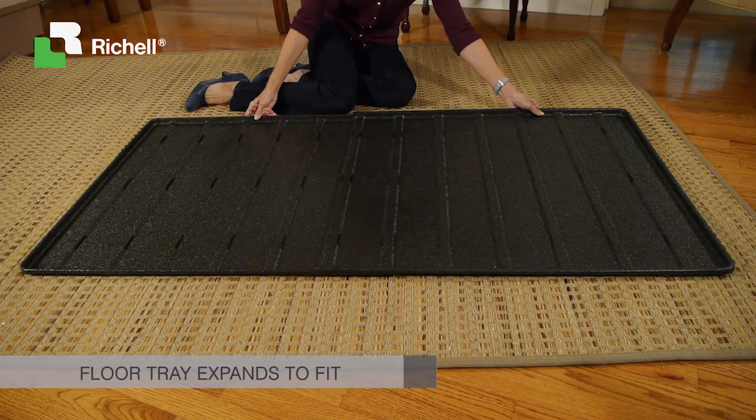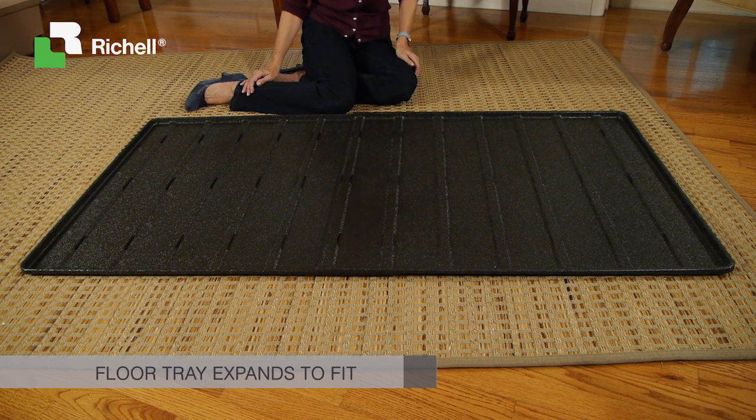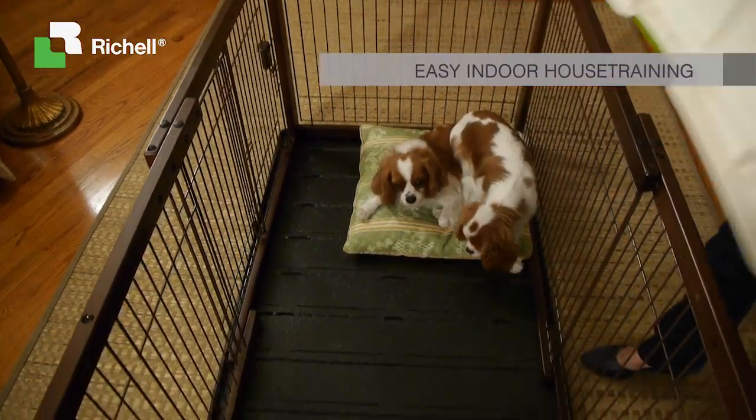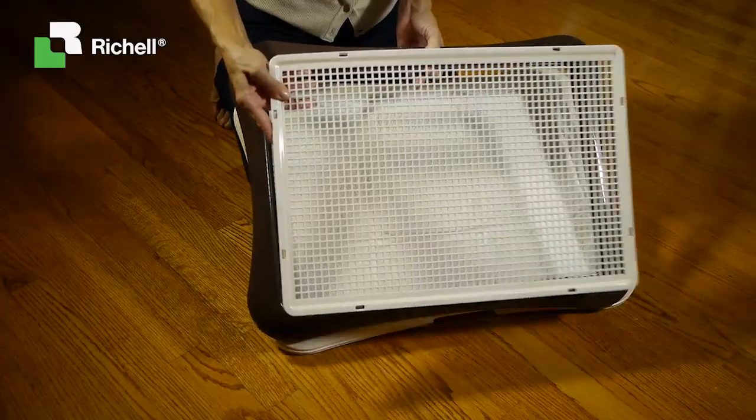The floor tray expands to fit the crate and guards against accidents on floors and rugs. To help with house training, remove the divider and add the Paw Tracks mesh training tray when leaving the house.